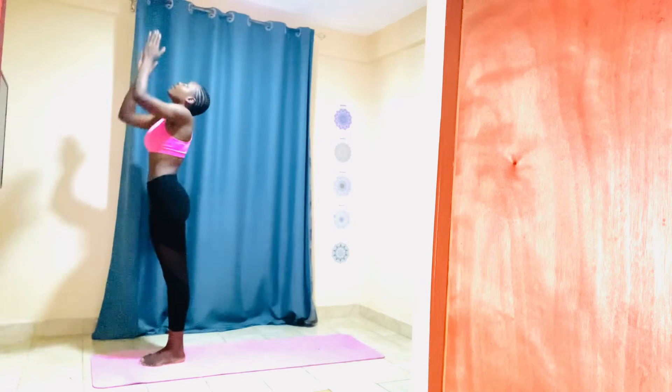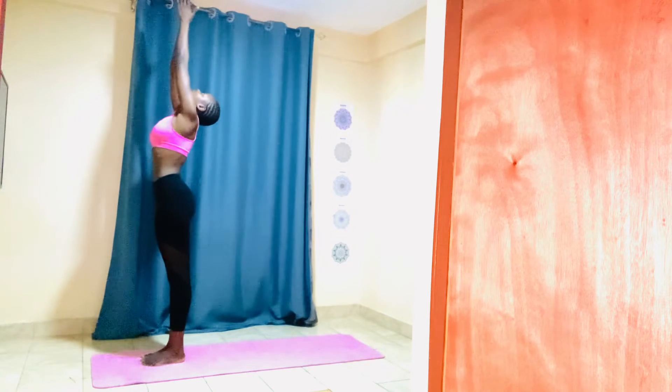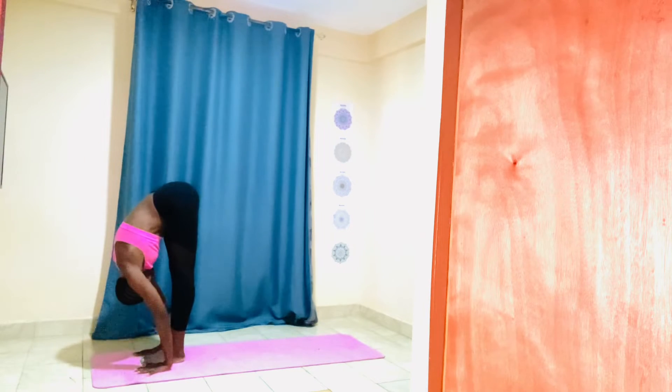Fantastic — again. Inhale, raise your arms up towards the ceiling, place your palms together, gaze up towards the top. Exhale, fold forward, palms beside your feet, gaze towards the nose.